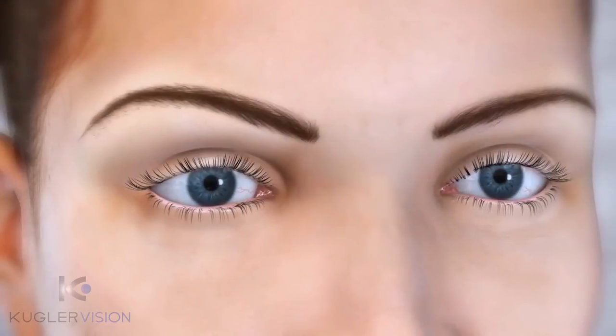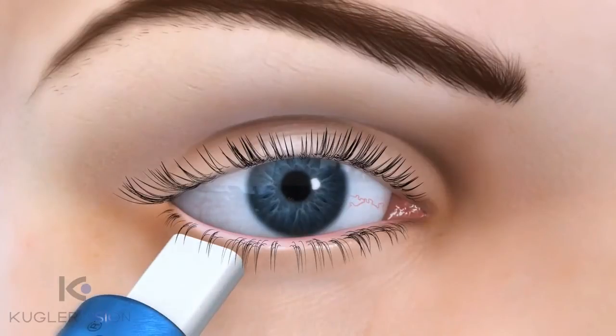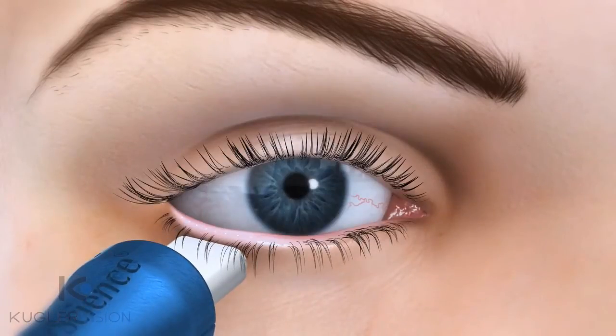Doctors now have the ability to assess meibomian gland dysfunction with a meibomian gland evaluator, or MGE. The MGE exerts pressure consistent with a deliberate blink, allowing evaluation of gland secretions in three regions of the eyelid.